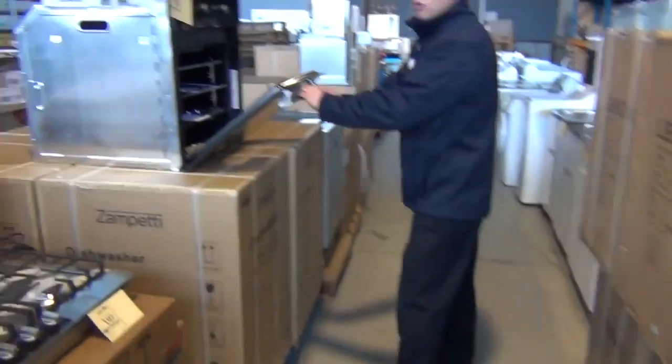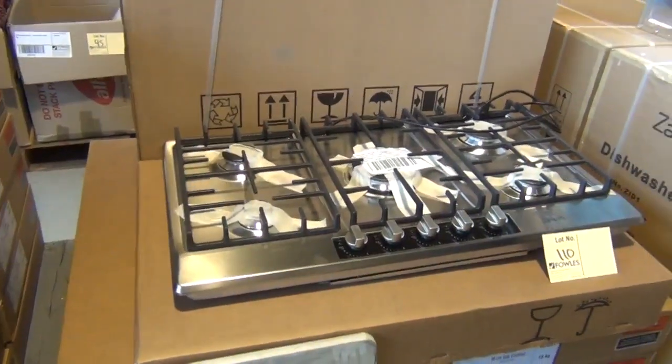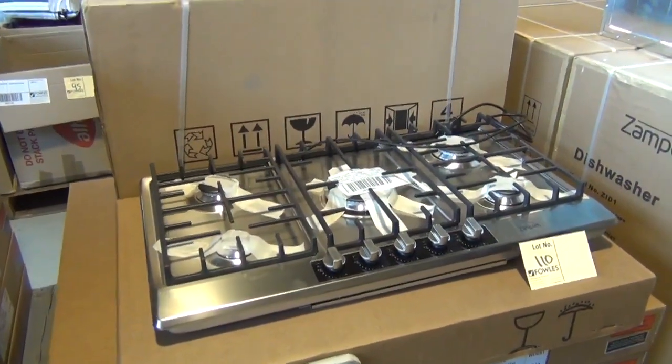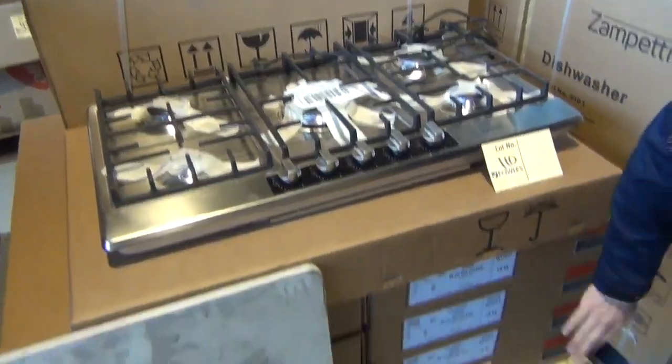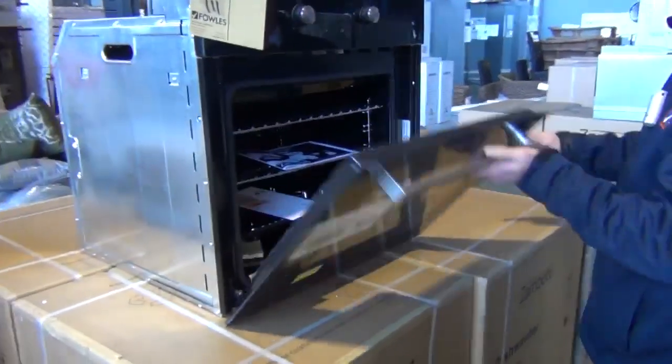More ovens, more cooktops — these cooktops have been popular. That's a great big 900mm cooktop there, somewhere under the $300 mark, so with a warranty that's absolutely fantastic. You can see they're all boxed up, beautifully ready to go. Probably again around the $300 mark on the oven, both out of Zampeti, those ones.